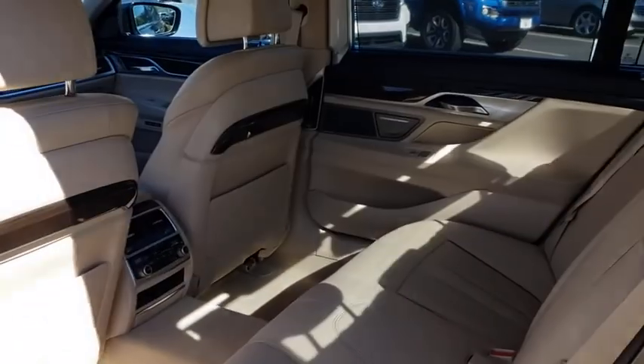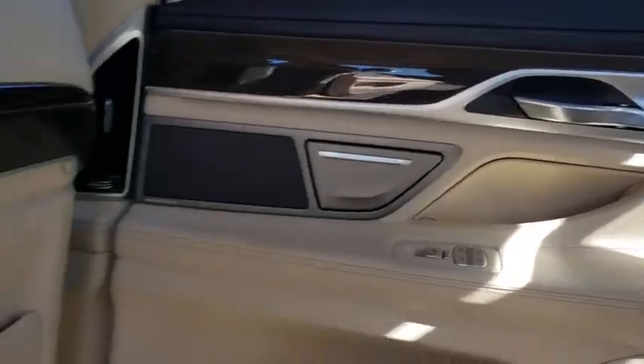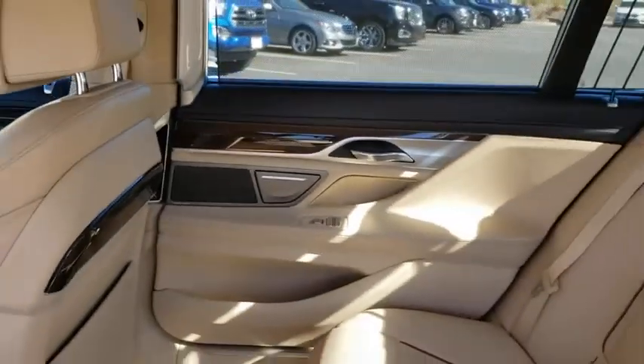Bluetooth, leather-wrapped steering wheel, power steering, adjustable steering wheel, auto-dimming rear-view mirror, four-wheel disc brakes, floor mats, keyless start, hard disk drive media storage, aluminum wheels.